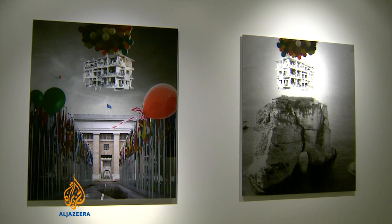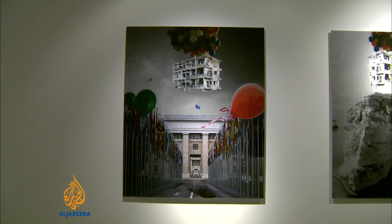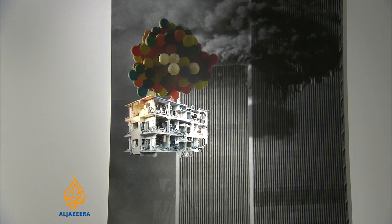In one series he borrows from the Disney movie Up to imagine a bomb-damaged apartment block floating through time and space. So we can talk about the memories which are lost in this building — the stories which have totally destroyed people and their lives.